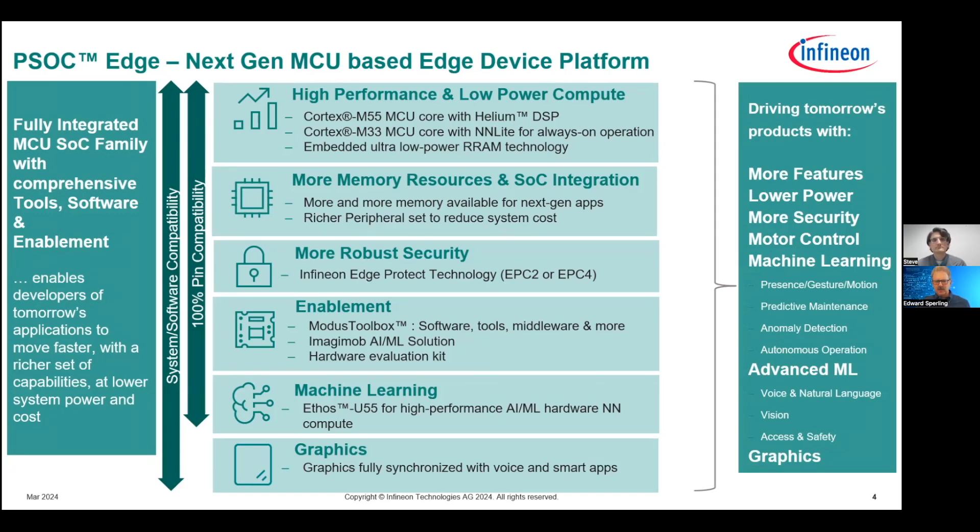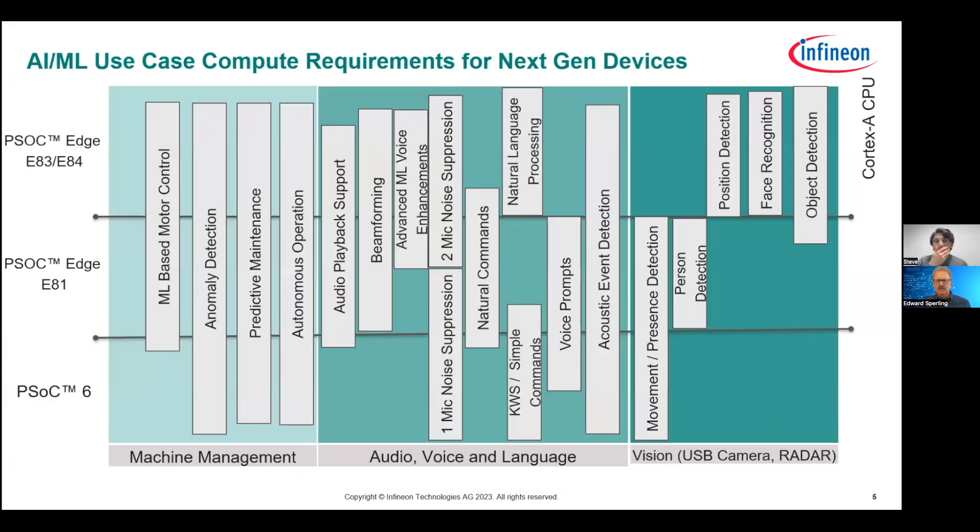How do you actually see this rolling out in terms of different applications? This goes back to the types of use cases supported on, say, an M4 or M33 class processor like the PSOC 6, and then moving up to the PSOC Edge devices with the M55 plus U55 in the high performance domain. There's a range of capabilities in any one of these given boxes — for example anomaly detection can be very basic or very complex, which is why it ranges through these different classes of processors. But where we see this evolving is the MCU starting to do things that only applications processors or dedicated MPUs have done in the past — things like object detection and tracking, face recognition, position detection, natural language processing, beamforming, noise suppression, and echo cancellation. These things that have traditionally been done in higher-end products are now able to be done with machine learning in mid-tier MCUs.